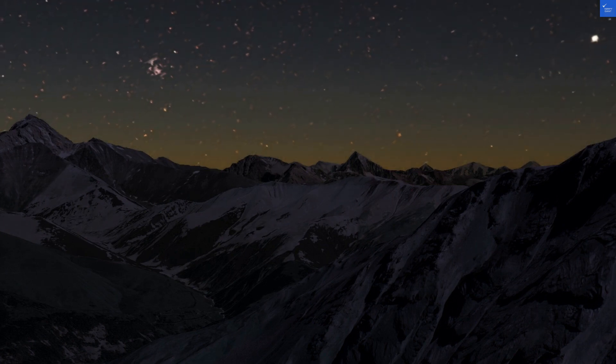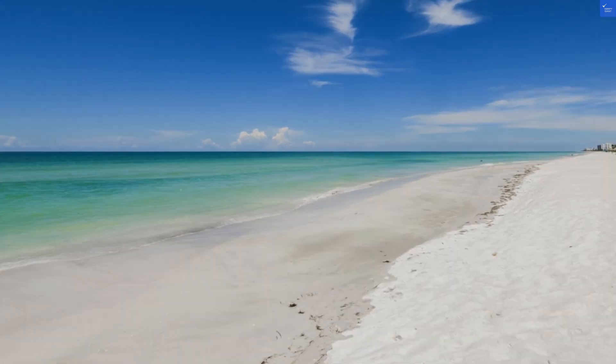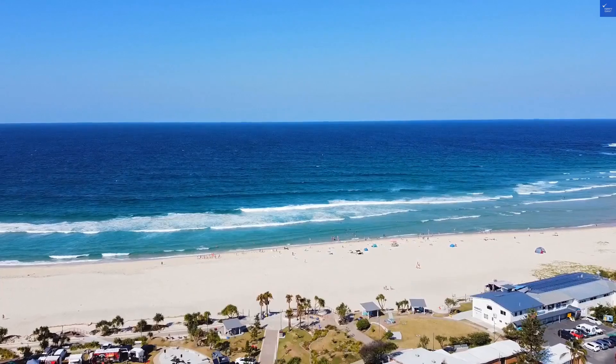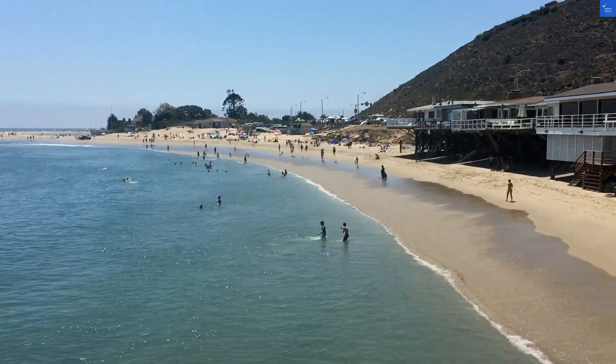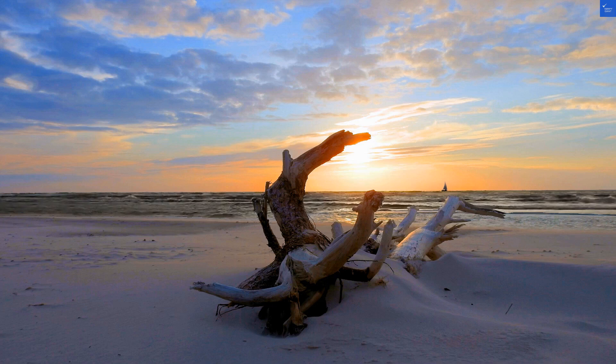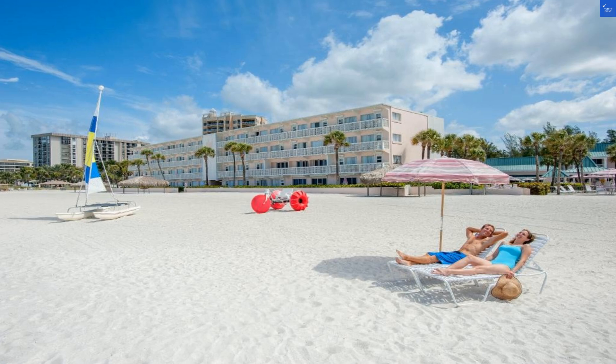Alright, let's break down some scores. Location: 7 out of 10. Room quality: 5 out of 10. Facilities: 4 out of 10. Food: 6 out of 10. Cleanliness: 5 out of 10. Wi-Fi: 4 out of 10. Price: 6 out of 10. Security: 7 out of 10. Adding that up gives us a total of 44 out of 80. That's not too hot.